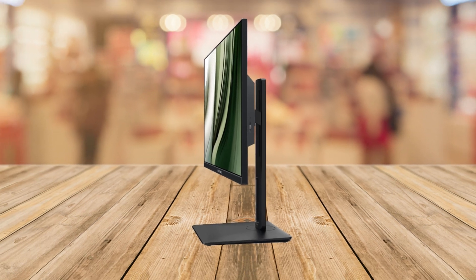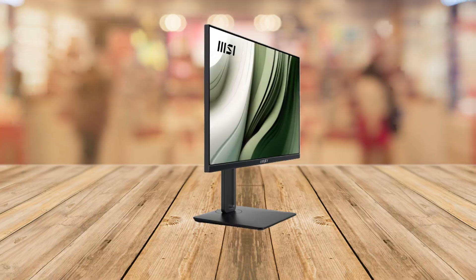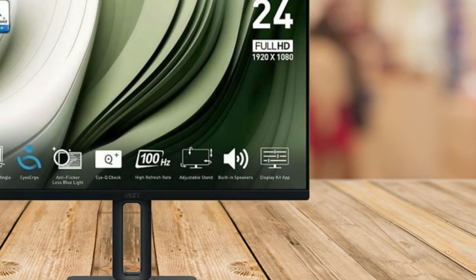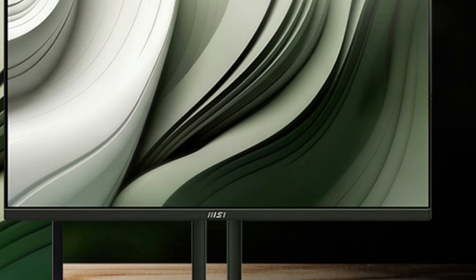First off, let's talk about the IPS panel. With a wide 178-degree viewing angle, you get vibrant, accurate colors from almost any angle, whether you're working at your desk, collaborating with a team, or watching your favorite content.